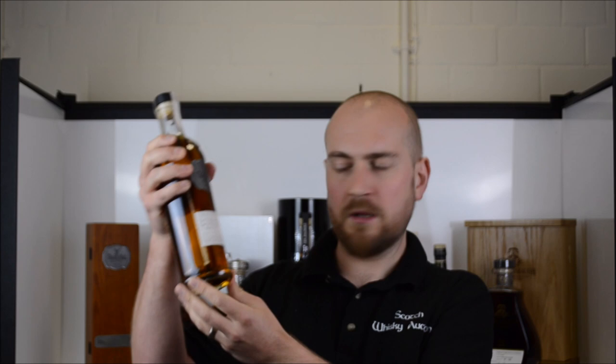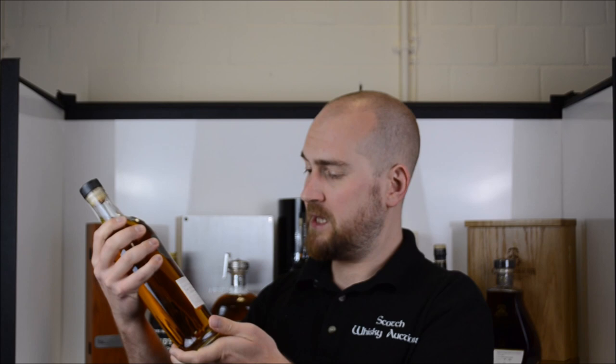An absolutely stonking whisky, and what makes this one particularly special is that this bottle has been bottled in conjunction with me running the West Highland Way for the Blameless charity. It comes from Kirsten Grant Meikle of the Grants family, and this is bottle number one of batch 129 — a fantastic bottle and a great chance to raise money for a very good cause.